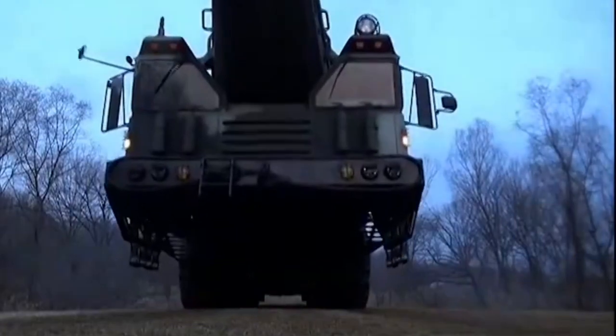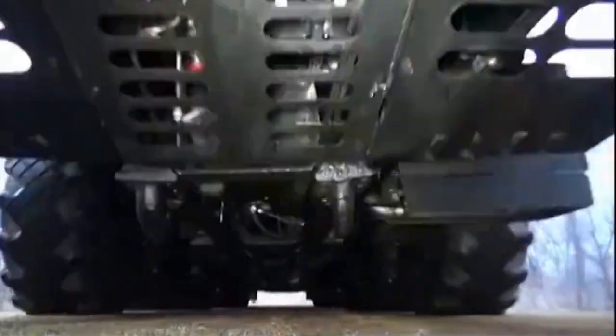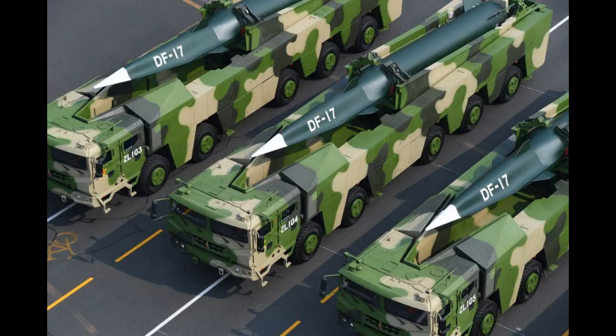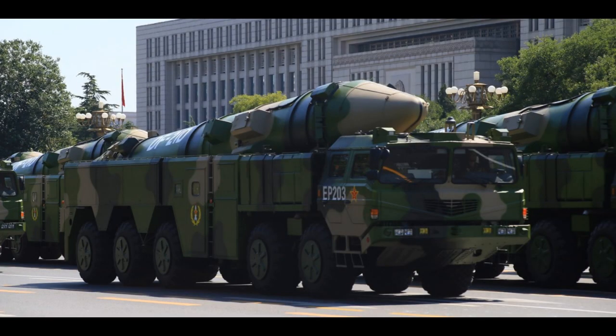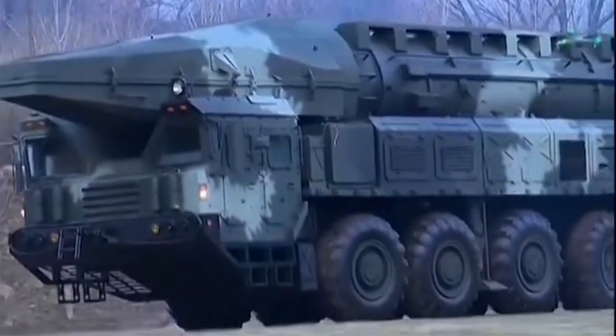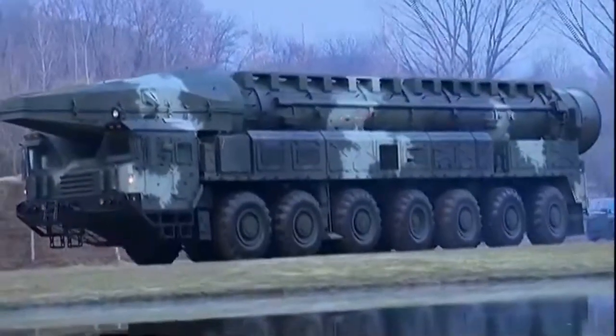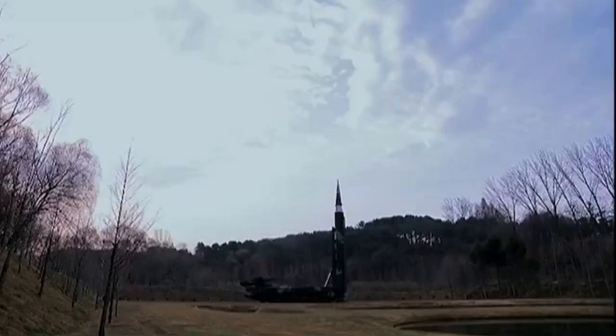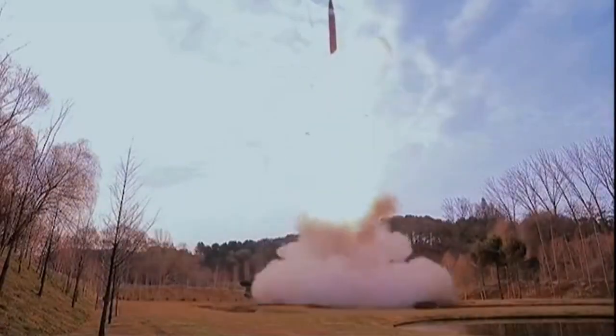North Korea may soon field hypersonic warheads on its short-range ballistic missiles like the KN-23 and KN-24, with ranges of 400 to 500 km, or put them on anti-ship missiles that could threaten U.S. warships in the region — similar to China's A2/AD hypersonic missiles like the DF-17 and DF-21, which force American carrier battle groups to operate further away. More importantly, they could also arm long-range ballistic missiles like the Hwasong-18, which has a range of 15,000 km and can hit every part of the United States, with a hypersonic glide vehicle, making it even harder for the Americans to intercept.